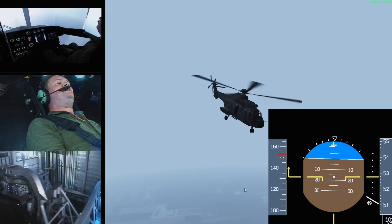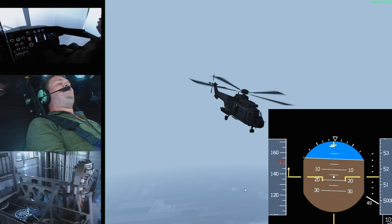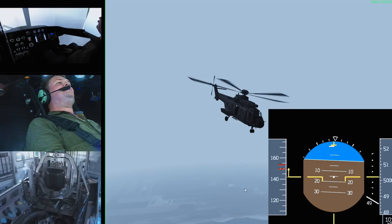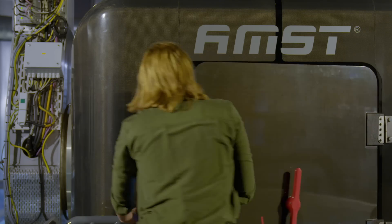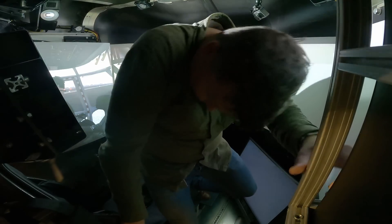Shall we show him the instruments? Oh my God. I'm 20 degrees nose down. Okay, can you recover? Yeah. We hope that this helps them to recognize spatial disorientation when it occurs. Secondly, we also hope to teach them some skills that help them to manage spatial disorientation if it occurs.